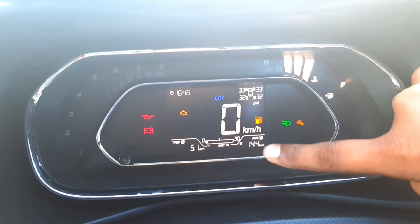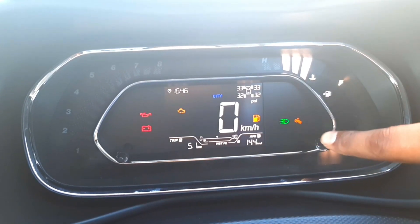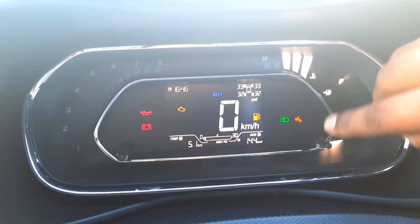How much mileage will we get in this mileage test? I have to travel approximately 50-60 km to conduct this test. I will show you how much mileage this car delivers in this video. The Trip A currently reads 5.1 km with 14.4 km per litre.